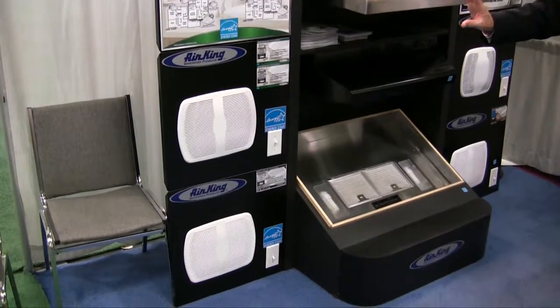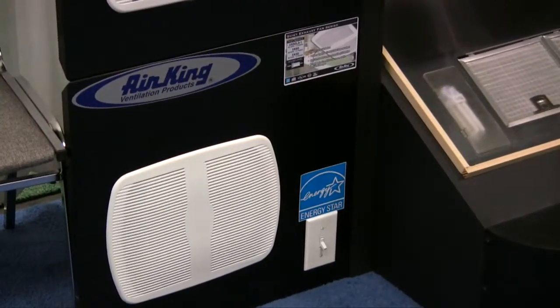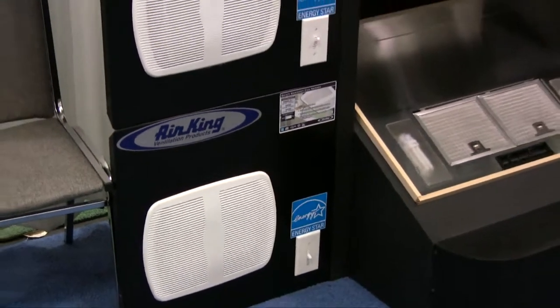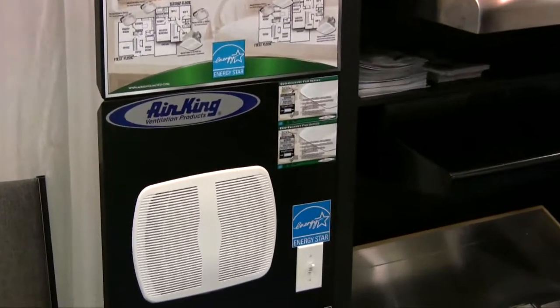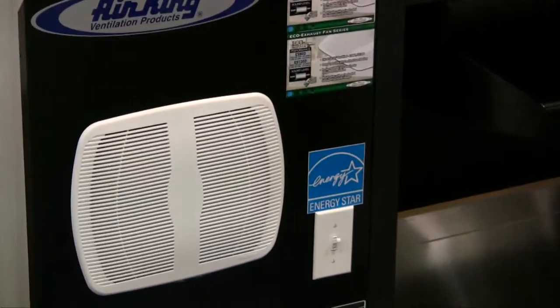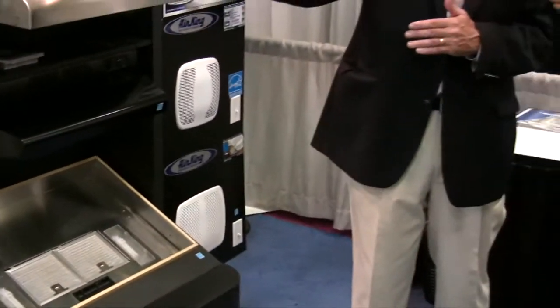These are the ones that conform to the new codes coming out in California in July, which are going to require two speeds and continuous operation that will give the ability to meet the specification all builders are going to be asked to adhere to. We keep the same look so that if one customer wants a very sophisticated model but doesn't want to necessarily pay that much money for it, they don't have to feel their neighbor's unit looks completely different. We're trying to get something that's going to be uniformly good looking and effective so people end up buying it.